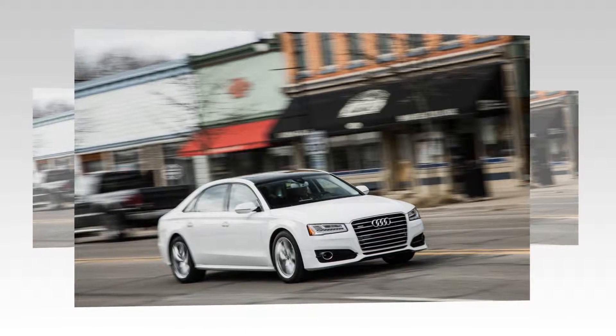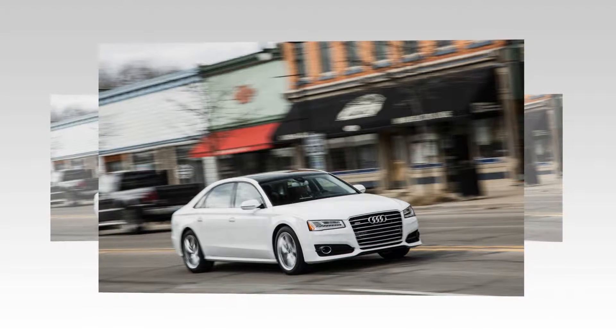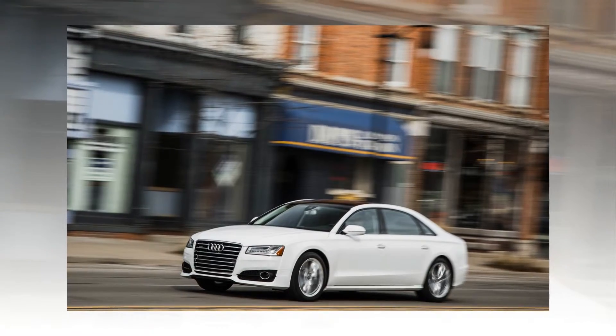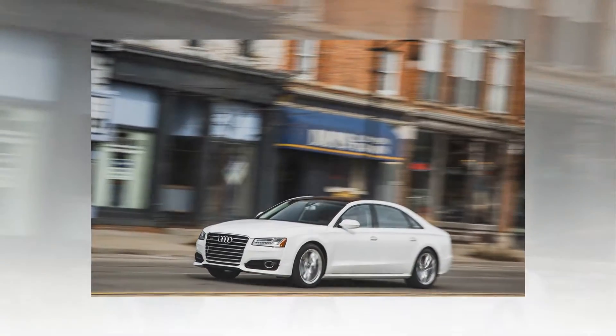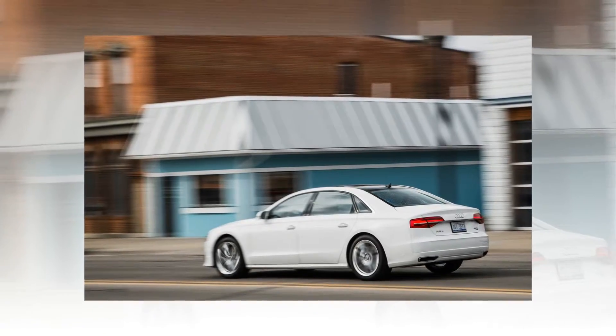Entering the otherwise serene cabin, passersby won't take much notice of the A8L, either, even in this sport trim. Its clean, purposeful lines and restrained use of chrome mean that the Audi lacks the panache of its rivals from elsewhere in Germany. We appreciate the subtle approach, but some might mistake it for a more plebeian A6.